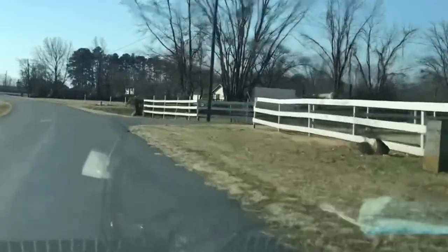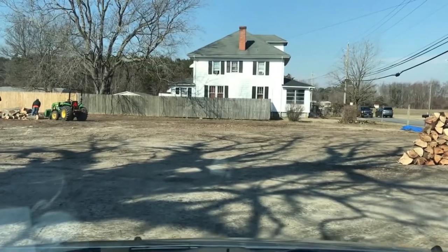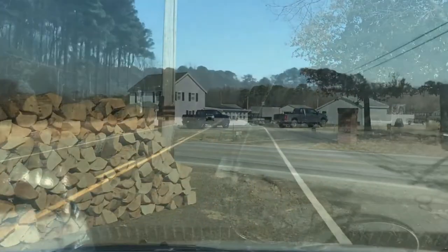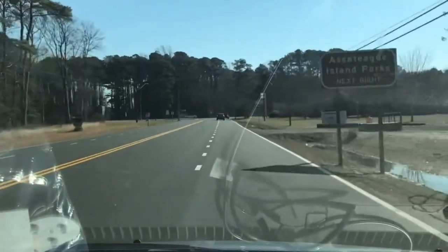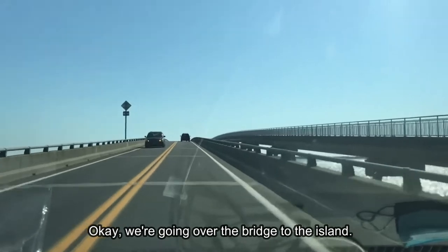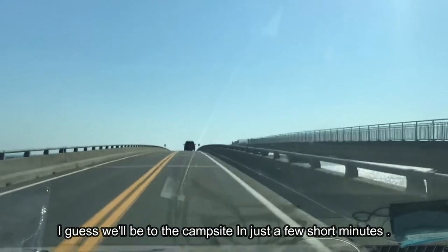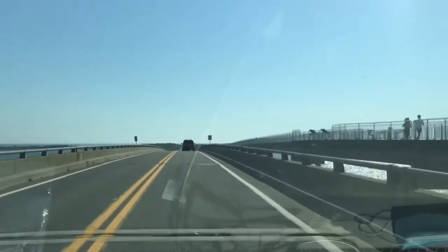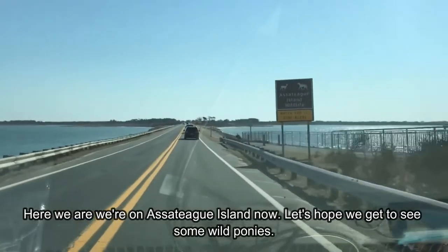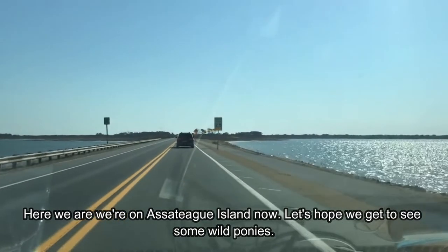The weather's beautiful — riding down the road in February with the window open in a short sleeve shirt. The thermometer on the dash says 58 degrees. We're all stocked up with firewood and just a couple miles out from the island. Here we are at the Assateague Island park — going over the bridge to the island. I can get to the campsite in just a few short minutes, but this is exciting for me. Let's hope we get to see some wild ponies.